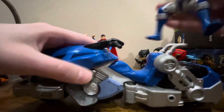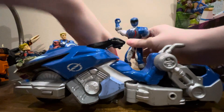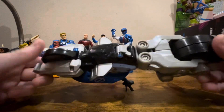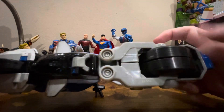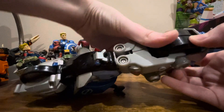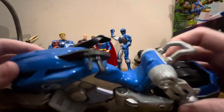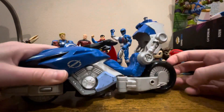Let's take Blue Ranger off. Oh look, he's in the same place as Superman. When I was younger I always noticed the split in the wheel and the split here — I always knew something could come apart, but I could never figure it out.